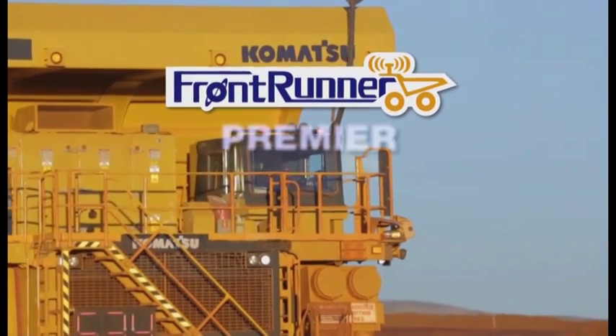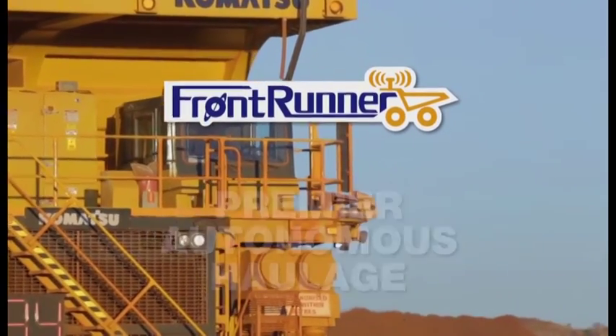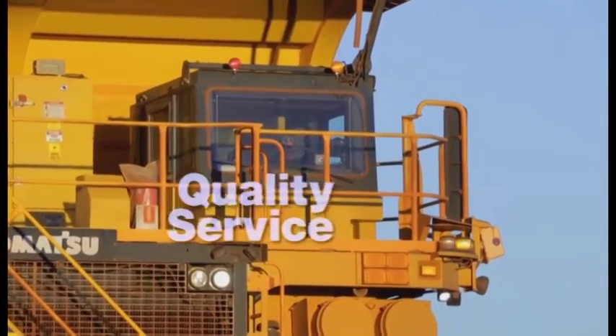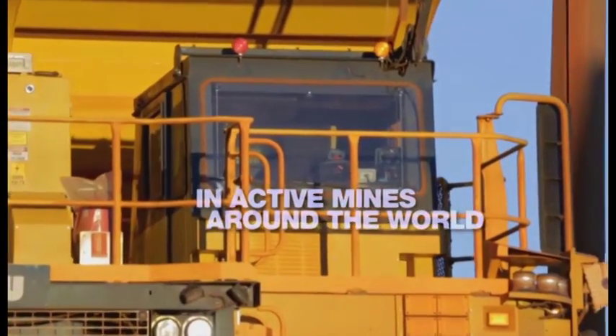Komatsu Frontrunner is the premier autonomous haulage system for the mining industry. Not a demonstration or test, Frontrunner has a proven record of delivering quality service and helping customers achieve high production in active mine operations around the world.